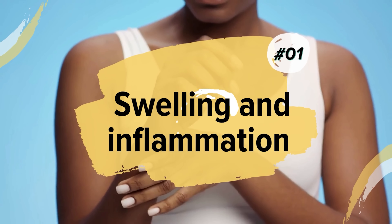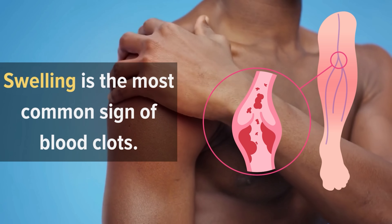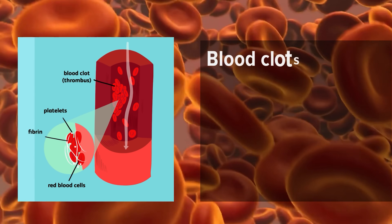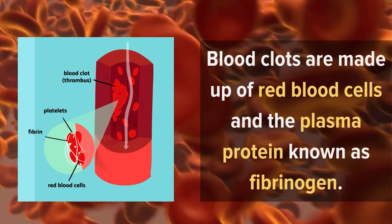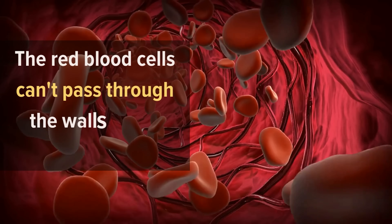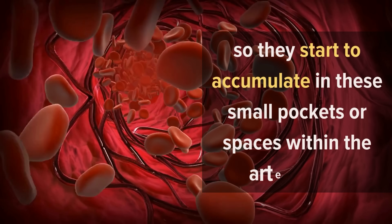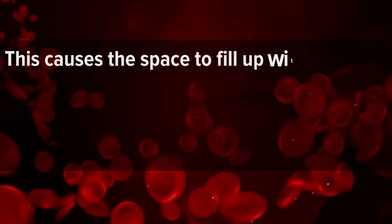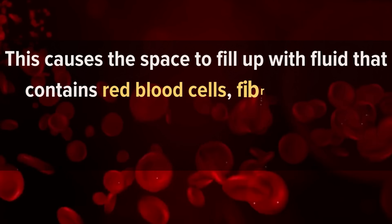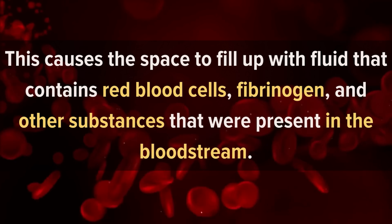Number 1: Swelling and Inflammation. Swelling is the most common sign of blood clots. This is because blood clots are made up of red blood cells and the plasma protein known as fibrinogen. The red blood cells can't pass through the walls of the arteries, so they start to accumulate in small pockets or spaces within the artery wall. This causes the space to fill up with fluid that contains red blood cells, fibrinogen, and other substances that were present in the bloodstream.